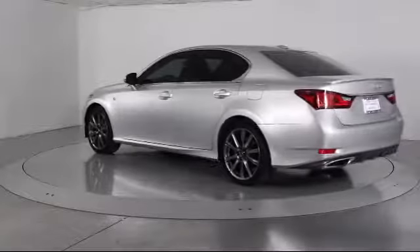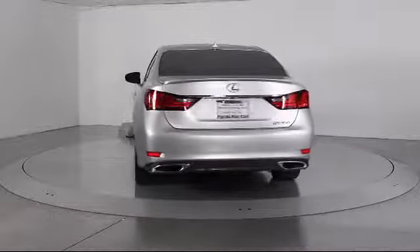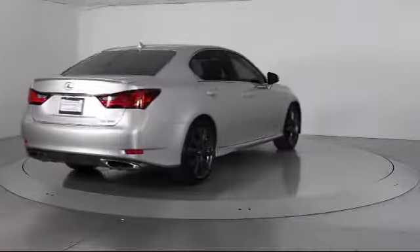It also features traction control, fog lights, side airbags, power windows, CD player, anti-lock braking, and has less than 55,000 miles on the odometer.